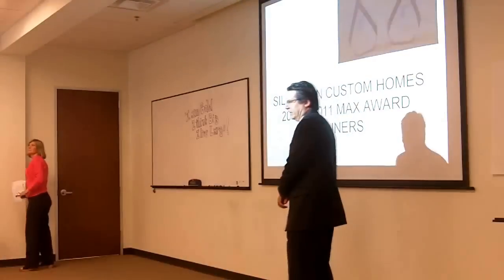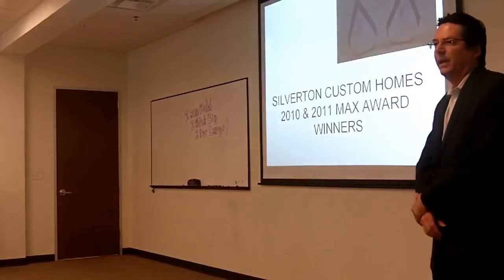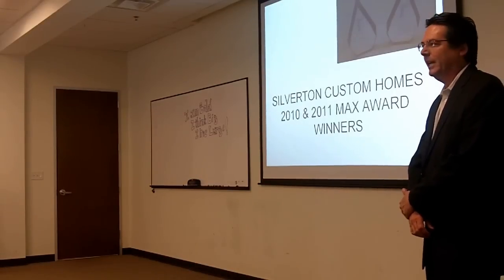Hey, welcome you guys, glad to see y'all. Ken Renner here, as you guys know. How's the food? I want to thank Silverton Homes and Joyce and Tracy for putting that together. We really appreciate that.